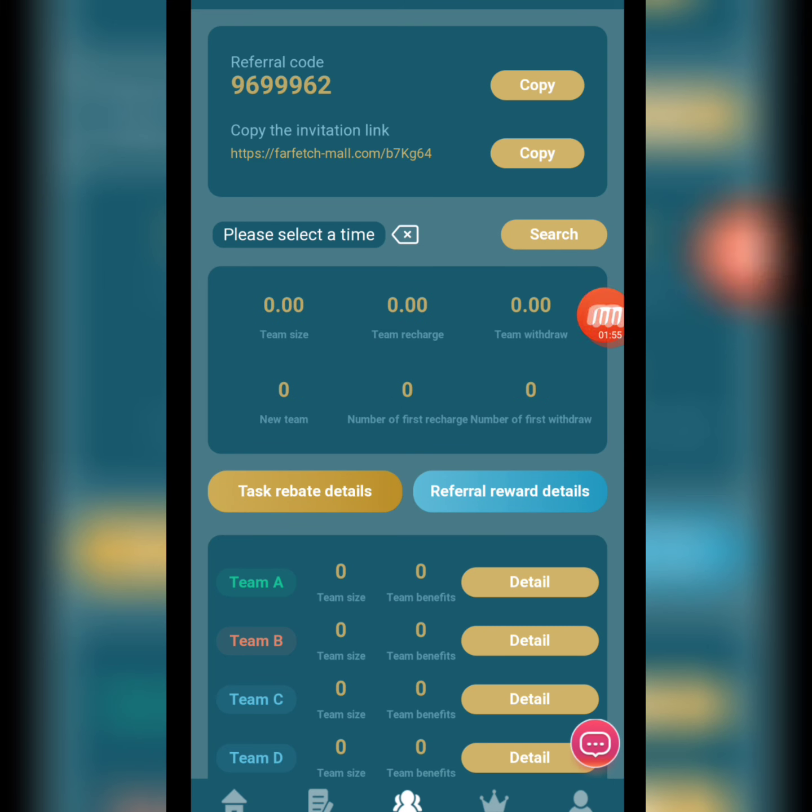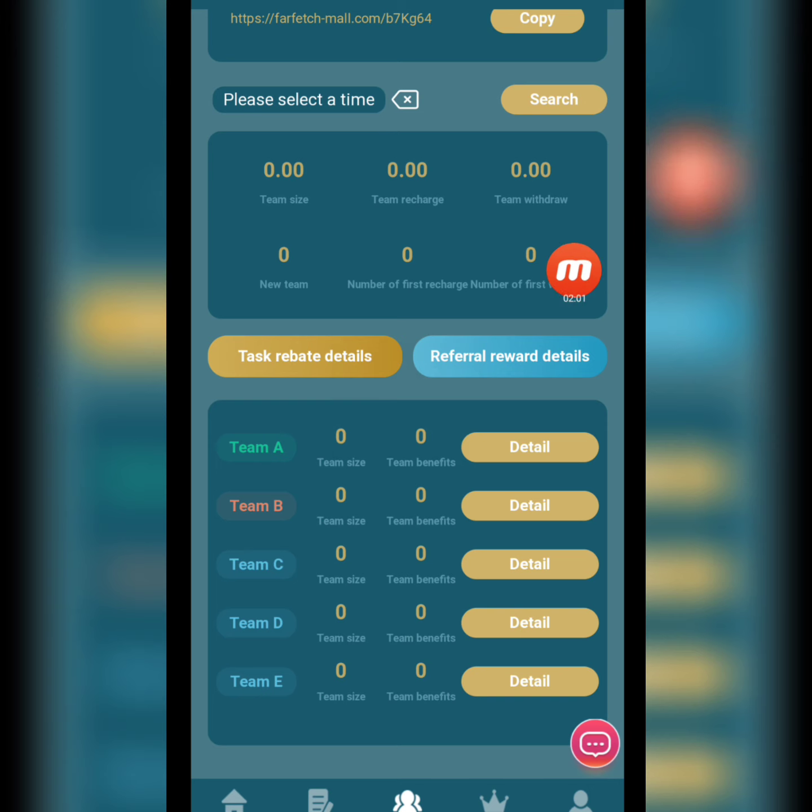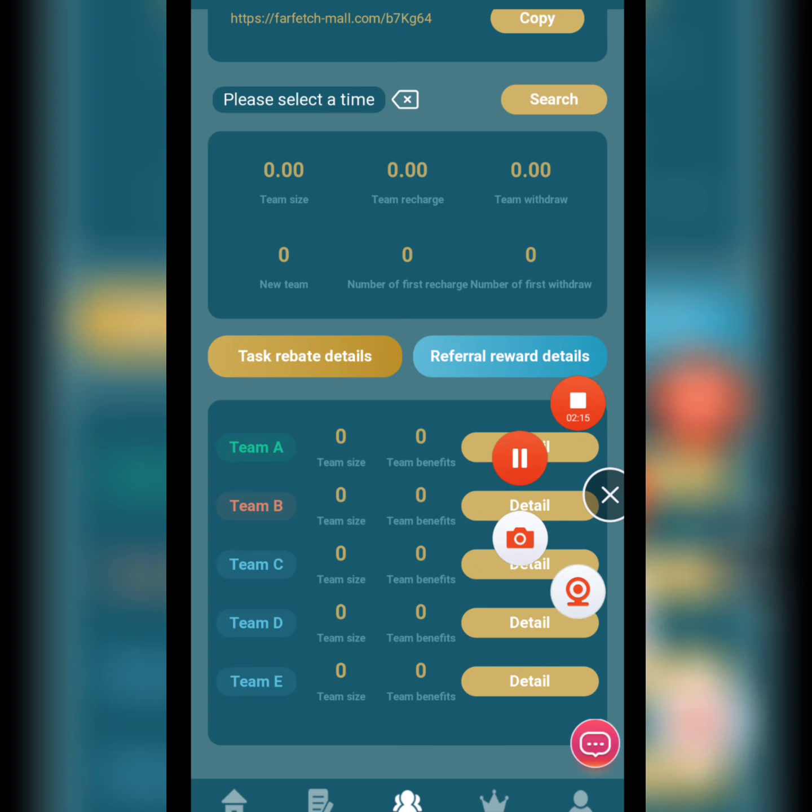Now I will show you the team section. Here is my referral code and copy link. I copy this link and share it on my social media platforms. When my friends register using my invitation link, I am creating a team — Team A, Team B, Team C, Team D, Team E. As my team size increases, I receive team benefits from this website.